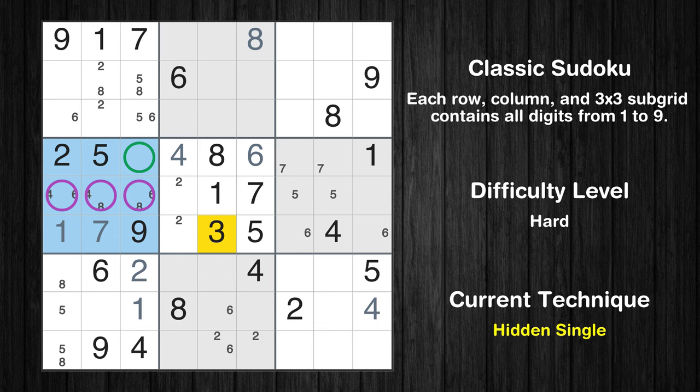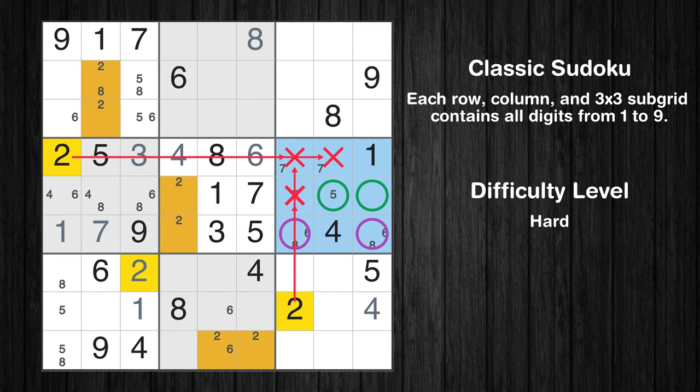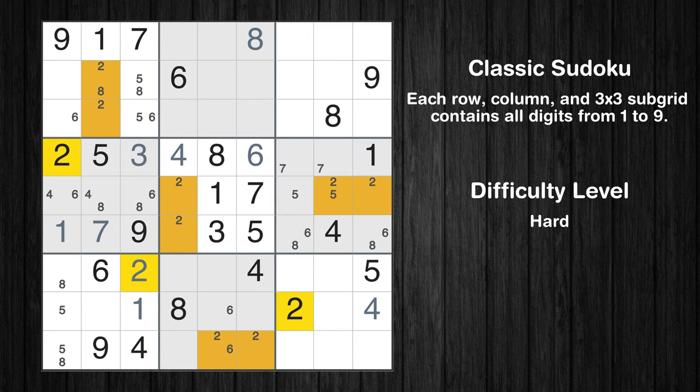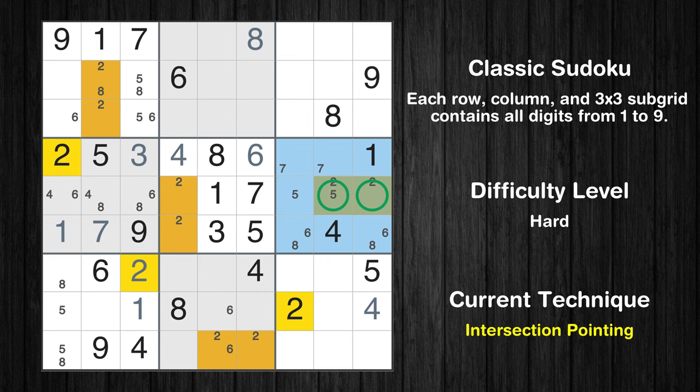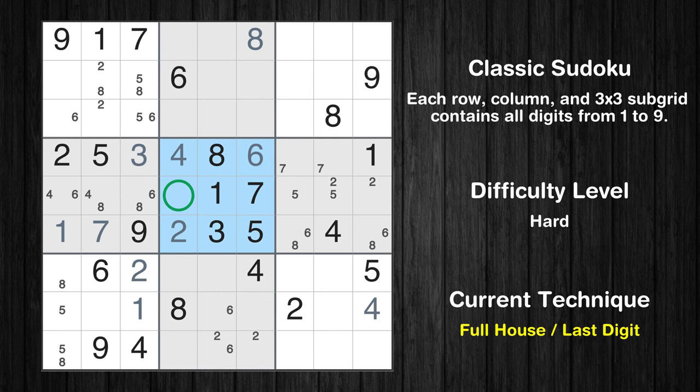Please note that the cells marked in purple contain number pairs. Only two positions left in the sixth box where value 8 can be placed. There is an intersection with another region in subgrid 6 — value 2 has to be in one of the marked cells, so it cannot be in any other cell in row 5. Only one position left in the fifth box where value 2 can be placed. Only 9 is missing in the fifth box.